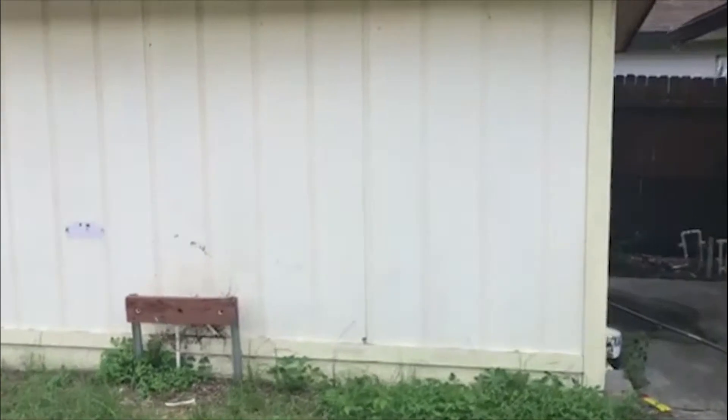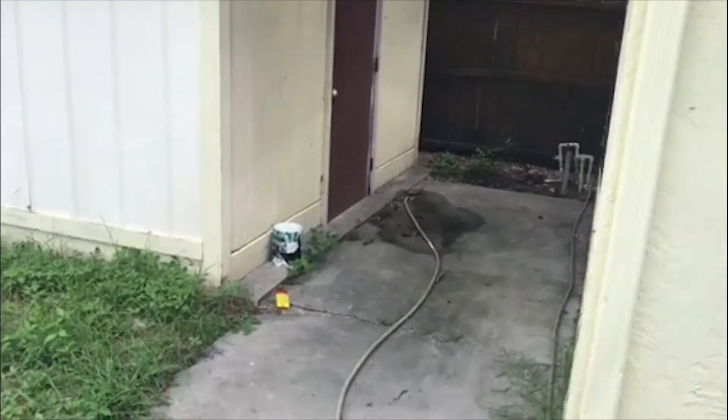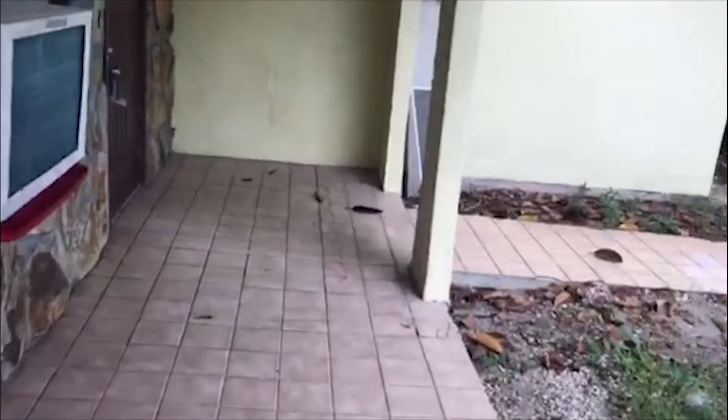We do have a separated storage shed which comes with the property. It does have electric and lights in there, so definitely a good area for a work room. We'll come inside. This is a two-bedroom, two-bath.